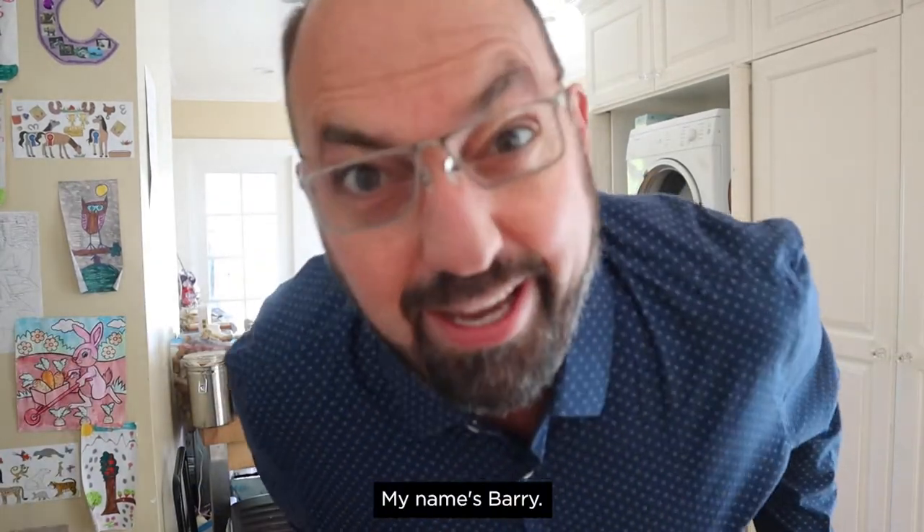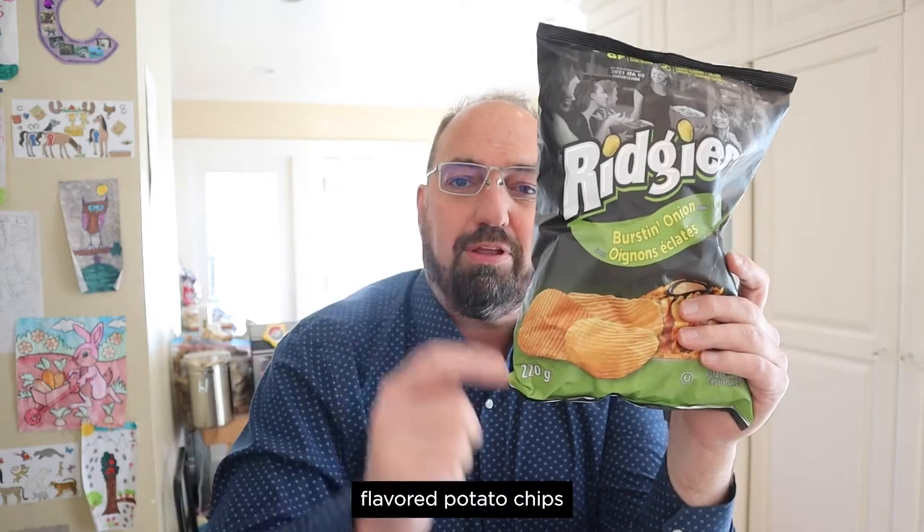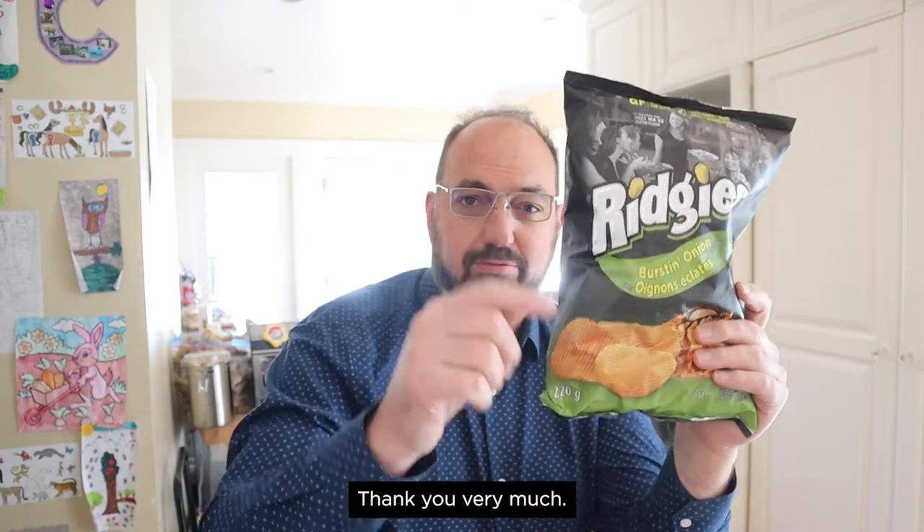Hello and welcome to In The Chips. My name's Barry. Let's get in the chips. Today I'm doing Ridgey's Burstin' Onion Flavored Potato Chips, sent in by Justin and Brooke. Thank you very much.